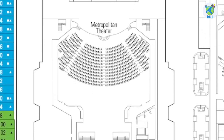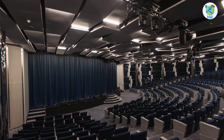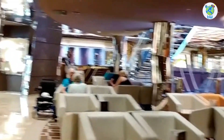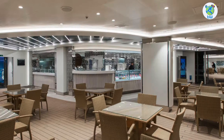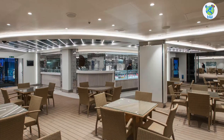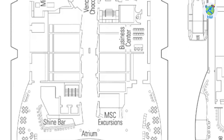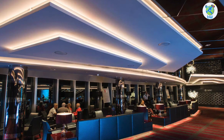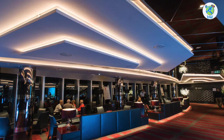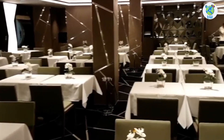Deck 6 forward is the Metropolitan Theatre, which is multi-story up to Deck 7. Aft is the Piazza Grande, surrounding which are some jewelry, perfume and accessory shops, as well as a boutique. Next is the Venchi 1878 Chocolate Bar and the Mini Mall, followed by the Business Center. Midship is the atrium, where the Shine Bar will offer cocktails and a shore excursion desk. Next is the complimentary Ipanema Restaurant, one of the main dining rooms.